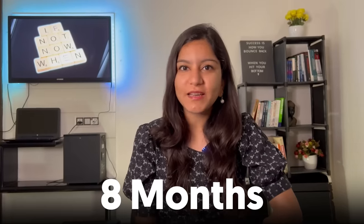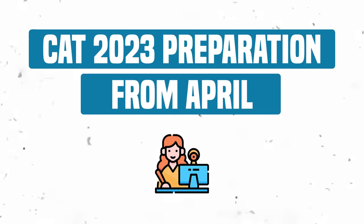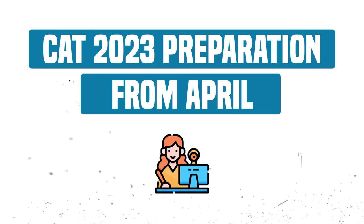Hi guys, welcome back to the channel. The CAT exam is almost 8 months away, and if you are thinking about what you need to do in these 8 months to score that 99th percentile, then this video will surely help you. We will discuss 5 things that you need to mark in the month of April so that you can see the next 8 months sorted.